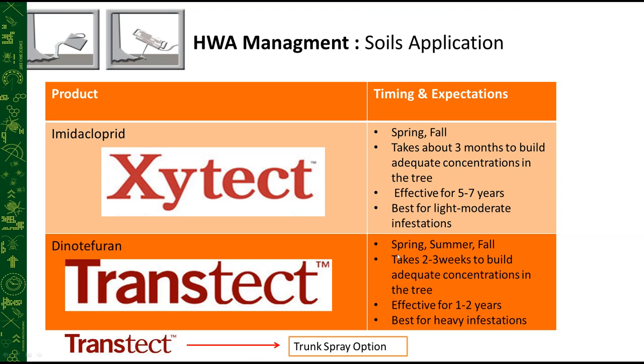Dinotefuran (Transtect) can be applied any time the tree is active — spring through early fall — taking about two to three weeks to reach adequate concentrations, effective for one to two years. It is best for heavy infestations. A good strategy is to apply Transtect on a heavily infested tree, then follow up in a year or two with imidacloprid for nearly seven years of combined efficacy. We also have the bark spray option for Transtect, similar to the soil-applied option.